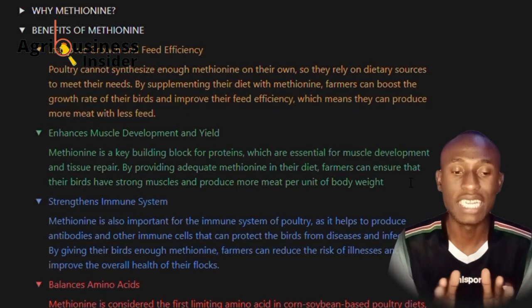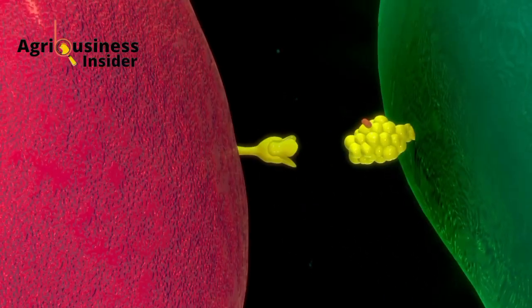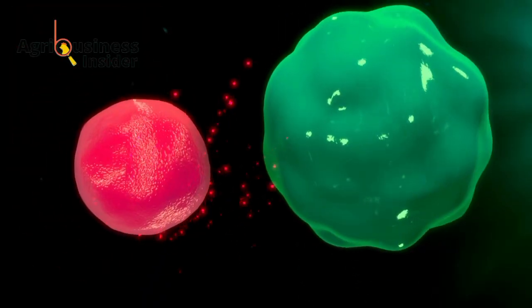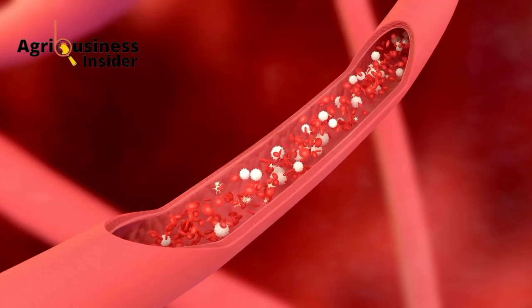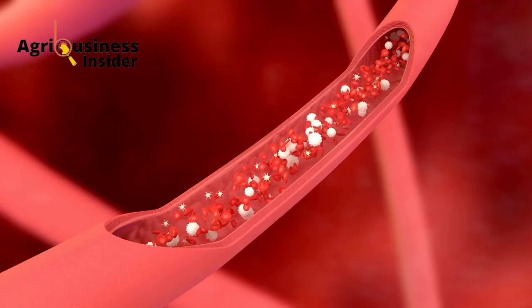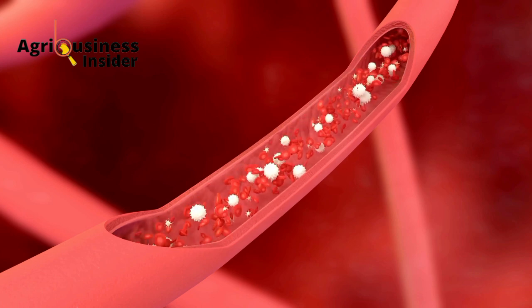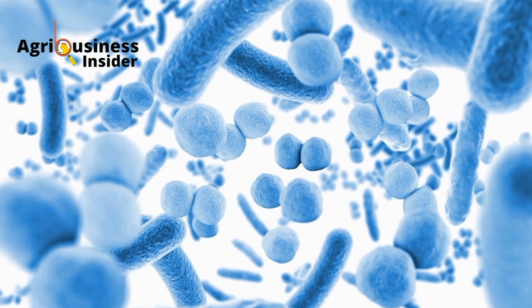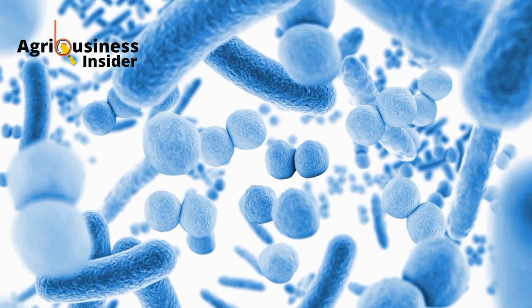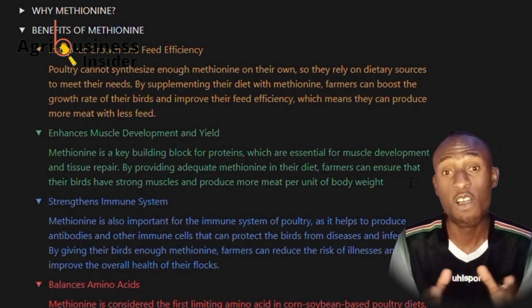The third benefit is that methionine strengthens the immune system. Methionine is known for its capability to improve the immune system of poultry as it helps produce antibodies and other immune cells that can protect the birds from diseases and infections. By giving their birds enough methionine, farmers can reduce the risk of illnesses and improve the overall health of their flock.